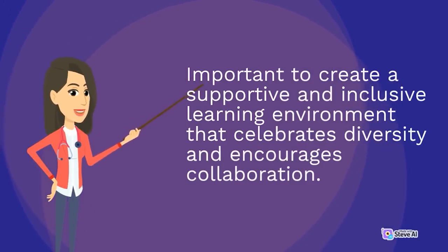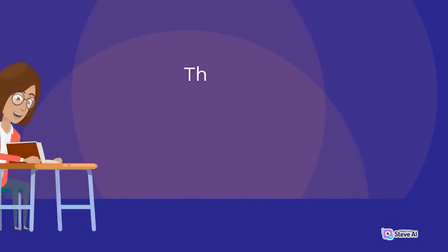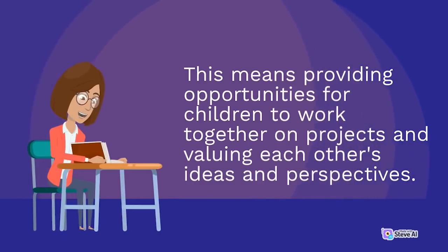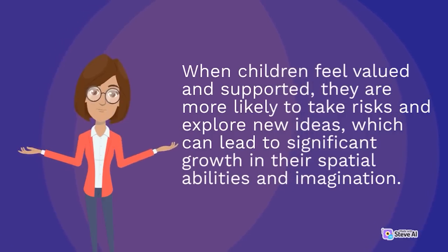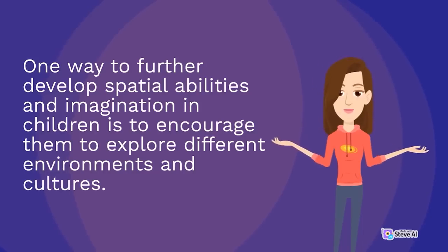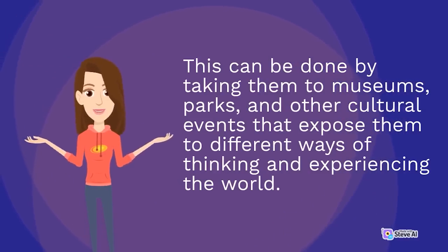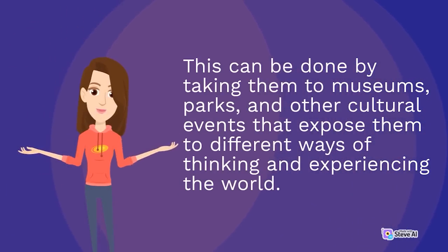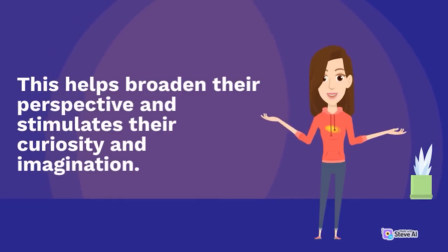Create a supportive and inclusive learning environment that celebrates diversity and encourages collaboration, providing opportunities for children to work together on projects and valuing each other's ideas and perspectives. When children feel valued and supported, they are more likely to take risks and explore new ideas, which can lead to significant growth in their spatial abilities and imagination. One way to further develop these skills is to encourage children to explore different environments and cultures, such as by taking them to museums, parks, and other cultural events that expose them to different ways of thinking.